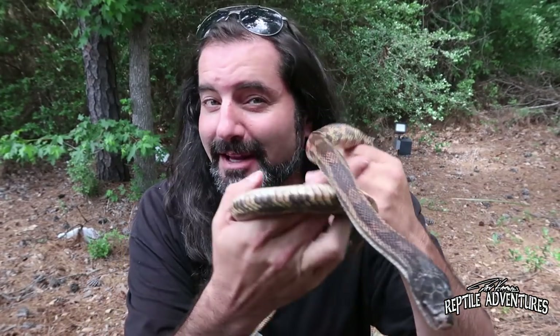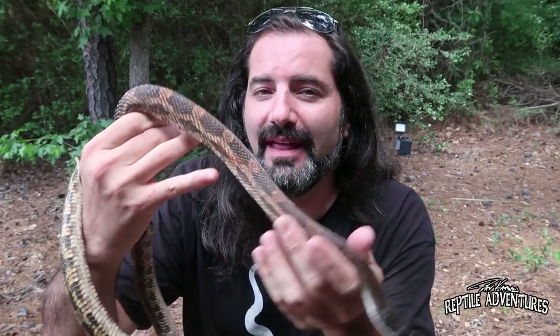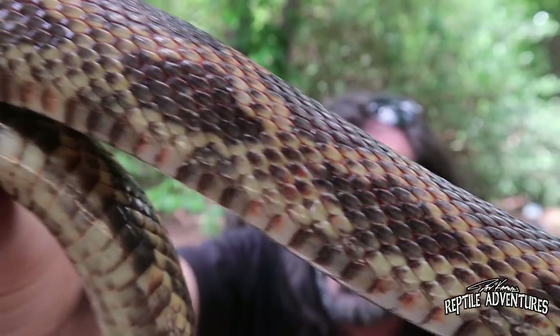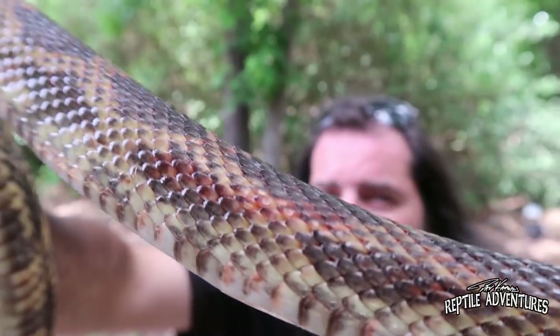If we start our rat snake tour in Texas, you're going to find this guy. This is aptly named the Texas rat snake. What makes these guys a little bit different than the other rat snakes is their color. Underneath their scales, they actually have red pigment on the skin that kind of bleeds through the scales, giving them this kind of orange-red color.